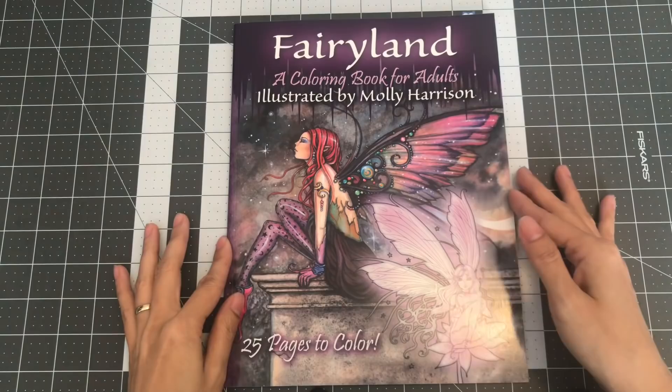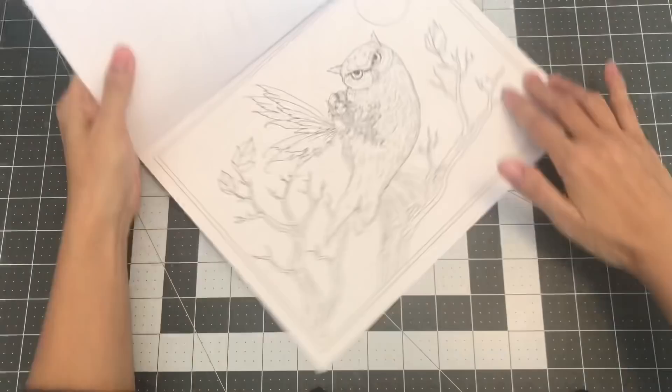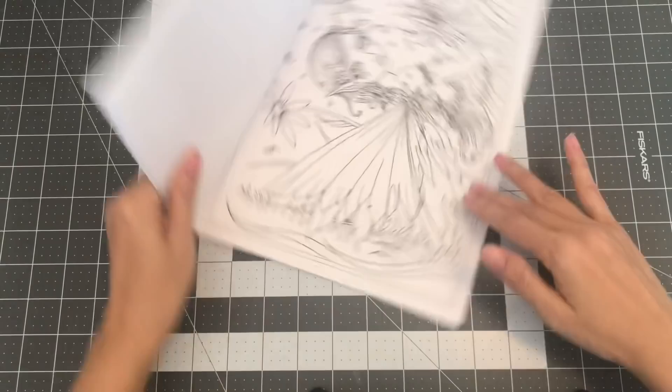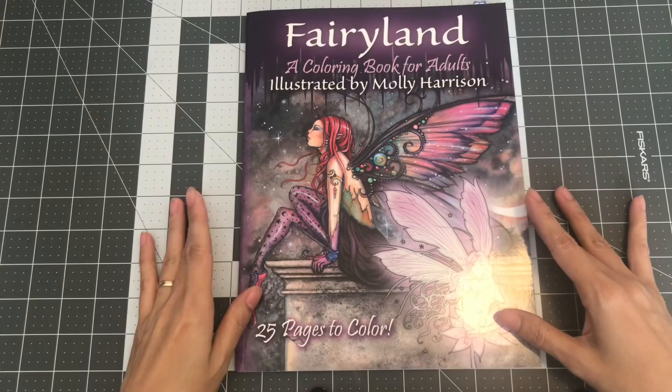And the last one I have by Molly Harrison is Fairyland, a coloring book for adults. Each of her books has 25 images — lovely images. So this is Fairyland, a coloring book for adults illustrated by Molly Harrison.